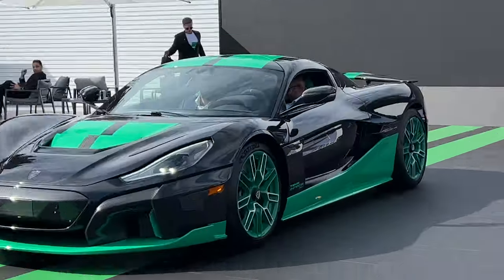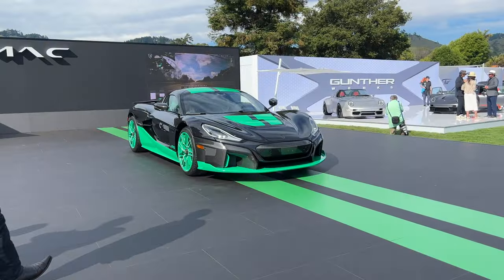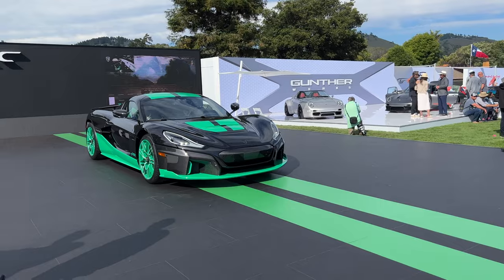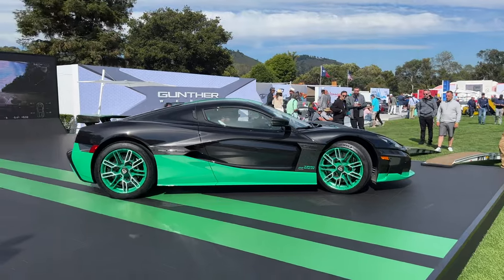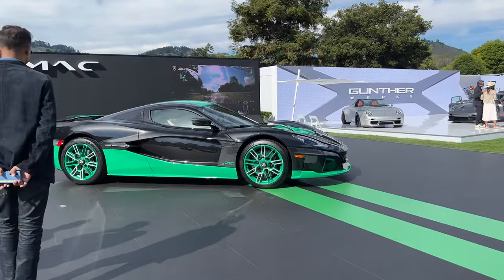Rimac time attack. Painted wheels — I like those. I don't know if the nose lift is going on, but I'll watch it go. Very quiet. It is an EV so it better be quiet.